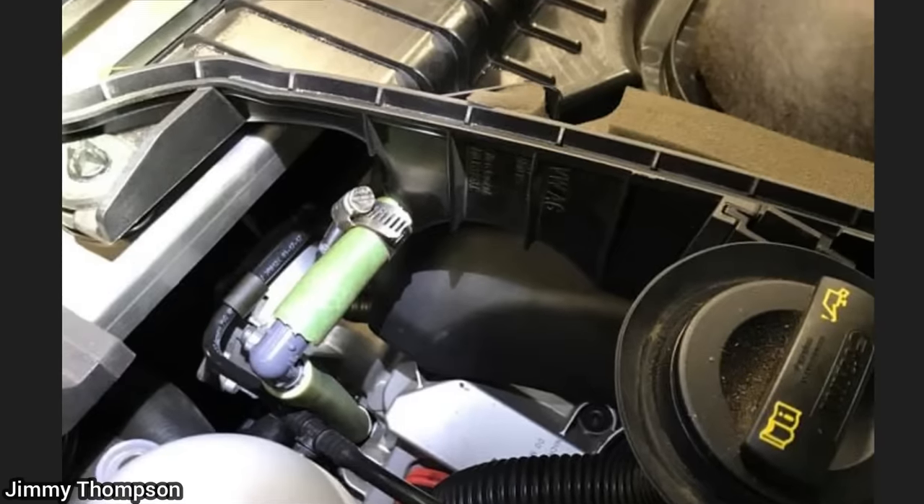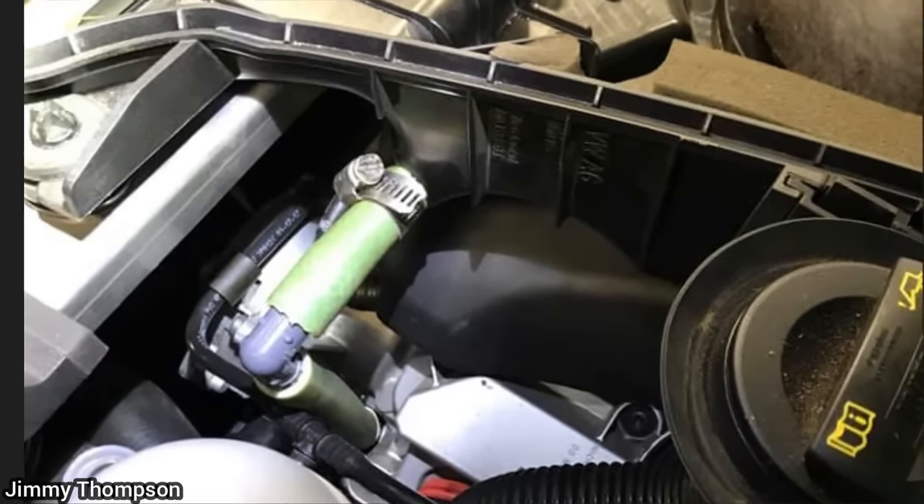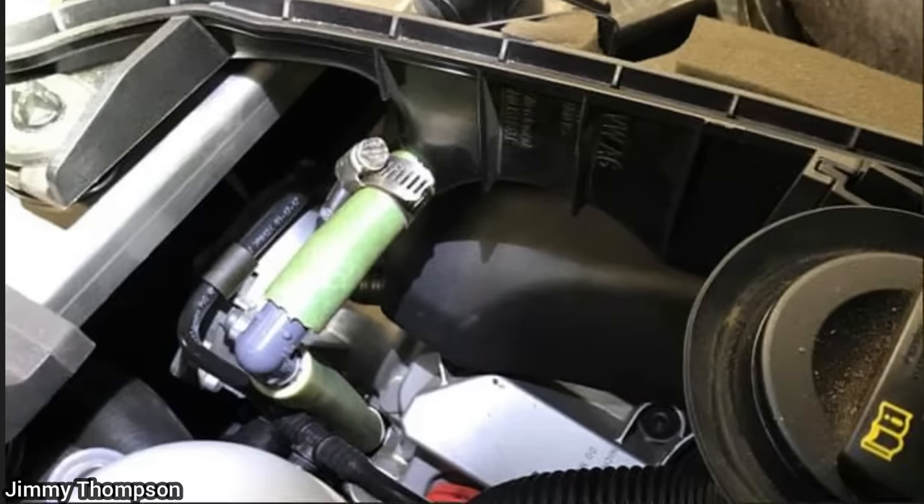When this customer brought in their Audi for a check engine light, the technician discovered that the customer had connected the airbox water drain directly to the crankcase vent.